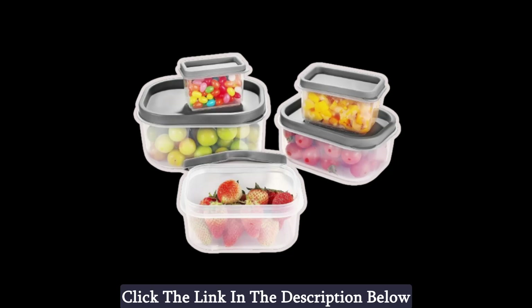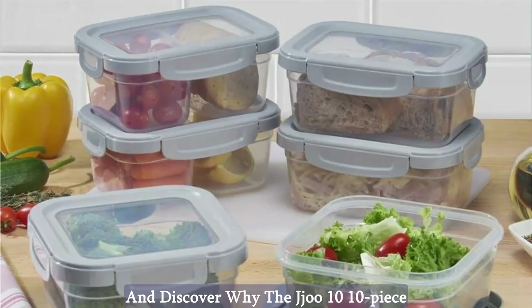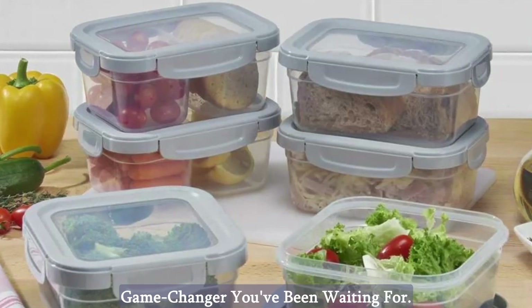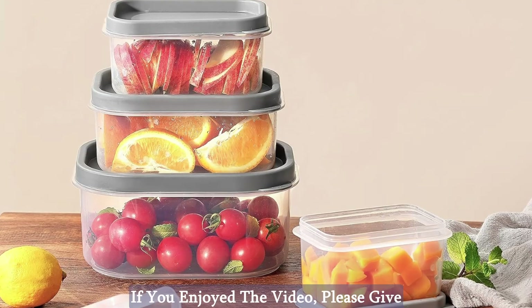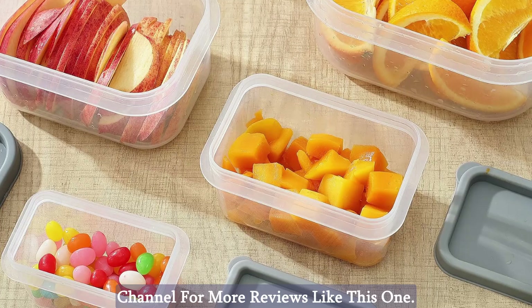Click the link in the description below to see the full product specifications and discover why the Jeju 10-piece food storage containers are the game changer you've been waiting for. Thanks for watching the video — I hope you found it helpful. If you enjoyed the video, please give it a thumbs up and subscribe to my channel for more reviews like this one.